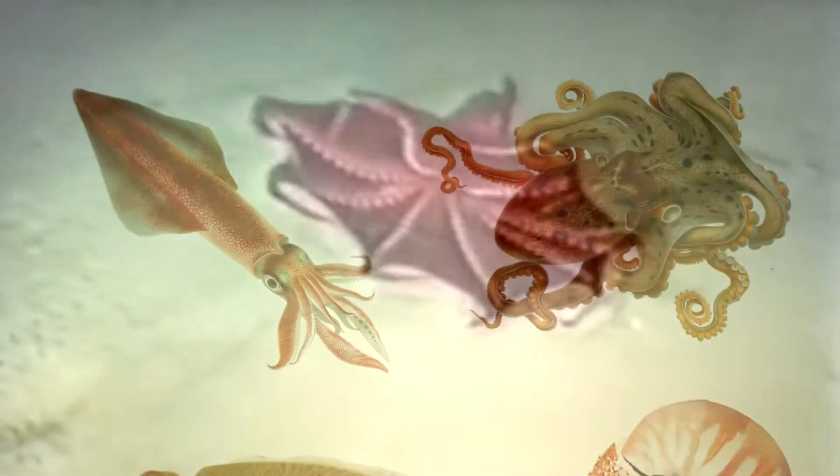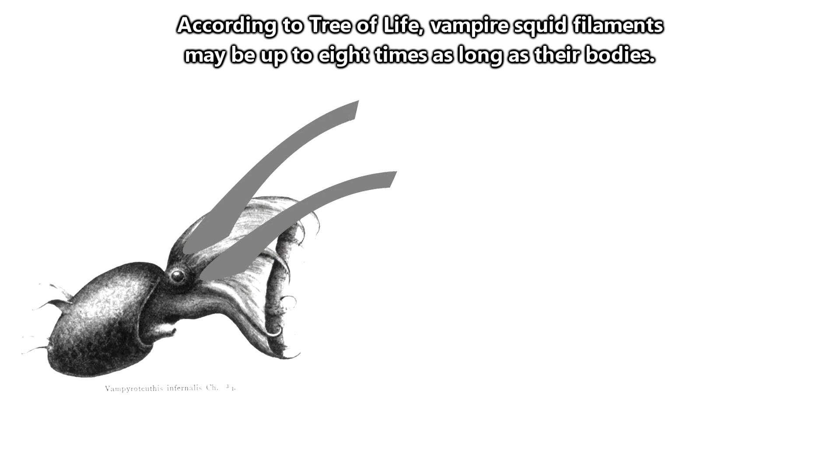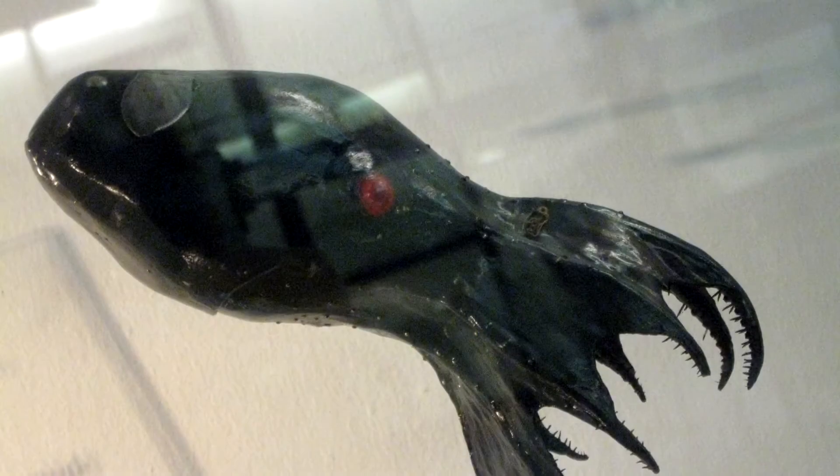Even though they're called squid, they kind of look more like octopuses. Vampire squid have eight arms like an octopus, and also like an octopus, they don't have the two tentacles found in squid. Vampire squid do, however, have extremely long appendages, often referred to as filaments, not present in either squid or octopuses. So vampire squid are in an order all their own.